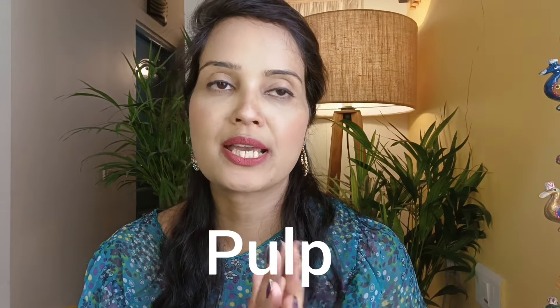Hey everyone, welcome to Glam Co. Hope you all are doing great today. Today's video is going to be about this amazing skincare brand, which is Pulp, and their collaboration with Shruti Hassan.